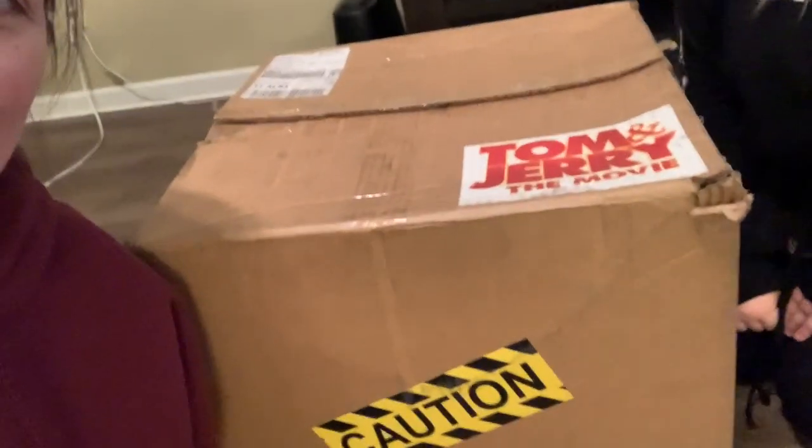Hi guys! Bella and I have this box. Look, it's from Tom and Jerry. It's a little shaky, but it's from Tom and Jerry and we're going to open it. Bella, are you going to open it for me? Because I'll video.